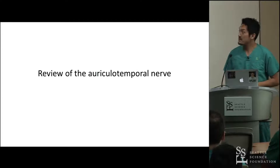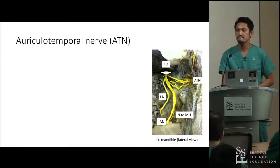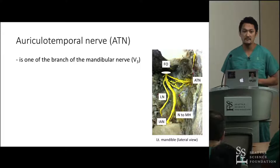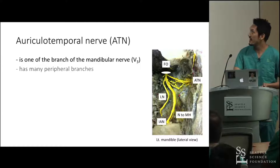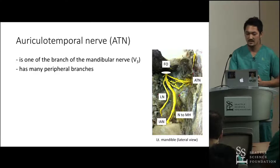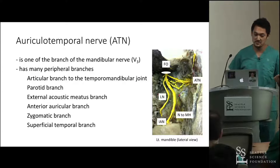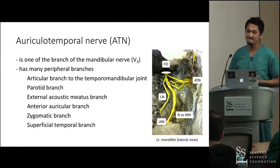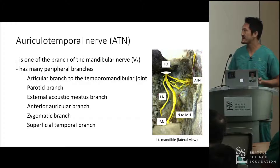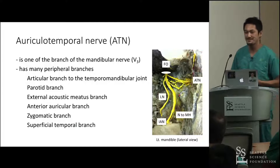Let's make a quick review of the auriculotemporal nerve. The auriculotemporal nerve is one of the branches of the third division of the trigeminal nerve. It has many peripheral branches — six in total — which can be difficult to memorize, somewhat like the branches of the external carotid artery for medical or dental students.